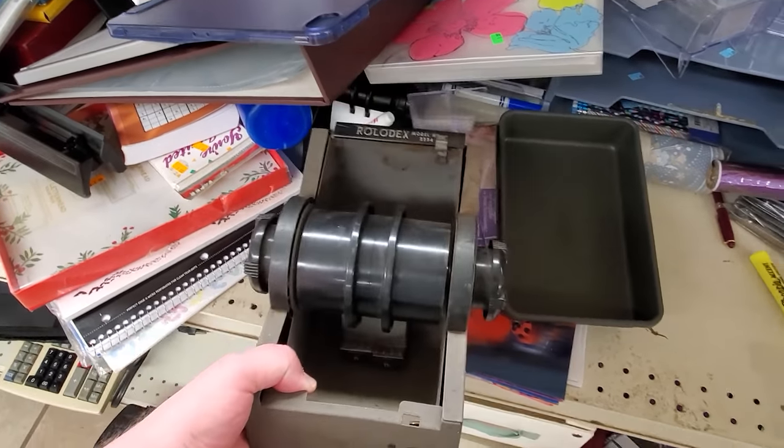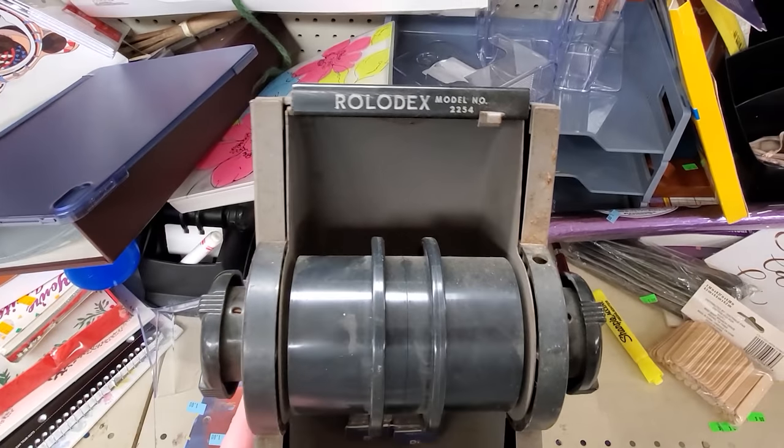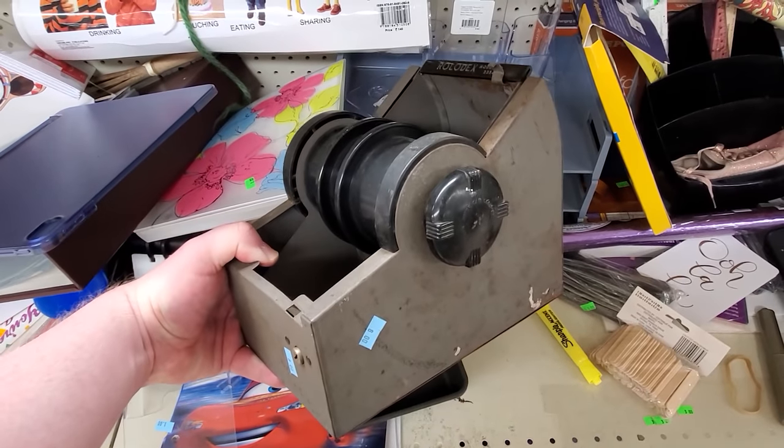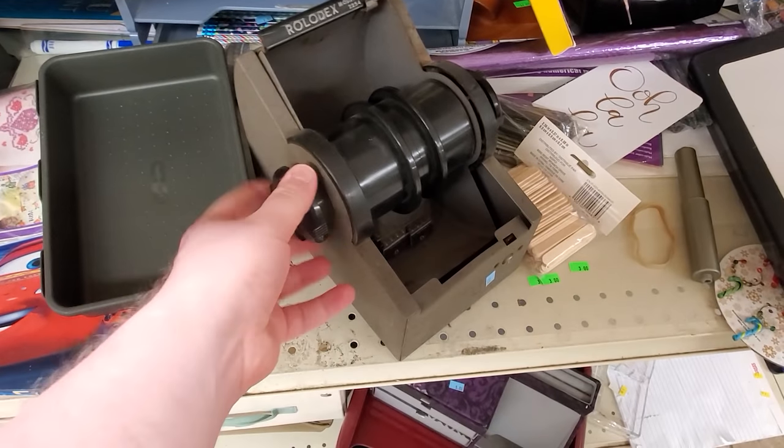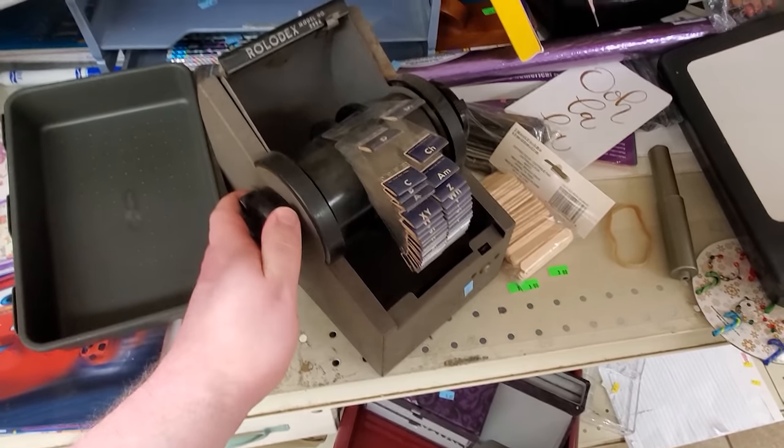Check out this Rolodex — all metal, except for the parts that aren't, which kind of felt like Bakelite. That classic Rolodex logo and clunky sound of moving this thing around, 1960s kind of thing. Just a little older than most I come across.